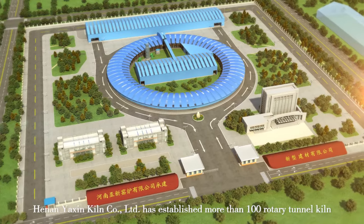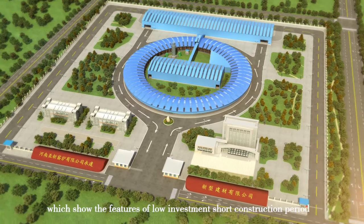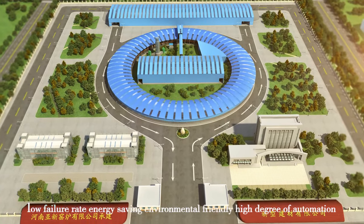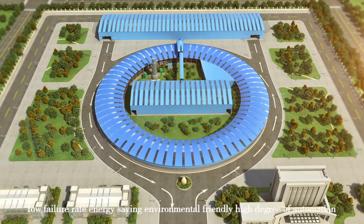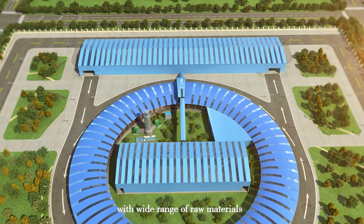Henan Yaxin has established more than 100 rotary tunnel kilns, which show the features of low investment, short construction period, reliable equipment quality, stable operation, high production capacity, low failure rate, energy-saving, environmental-friendly, and high degree of automation. They can produce a variety of solid and hollow bricks with a wide range of raw materials.